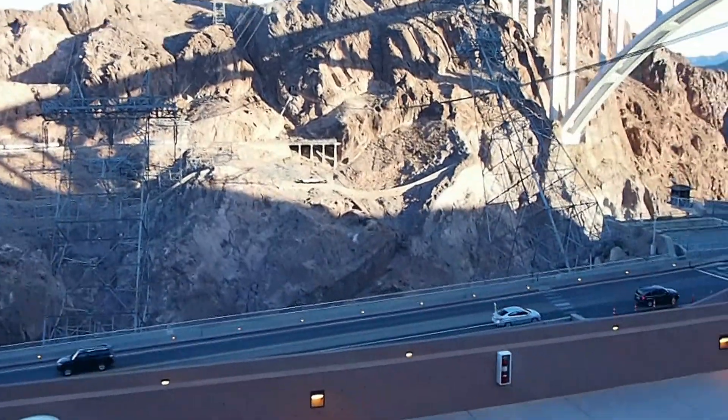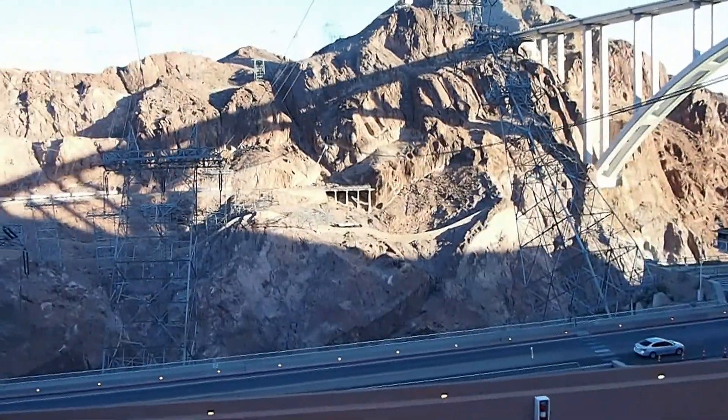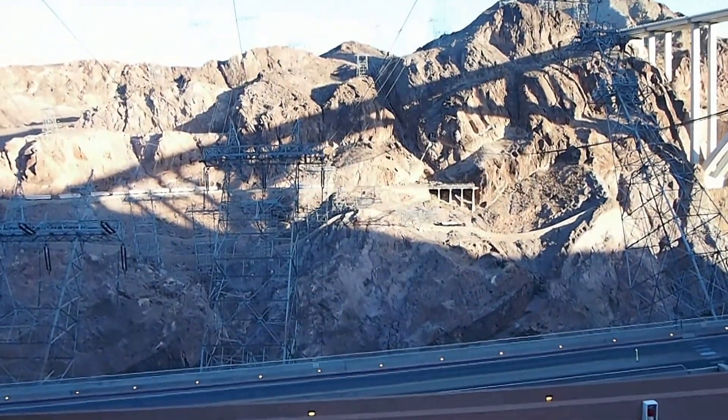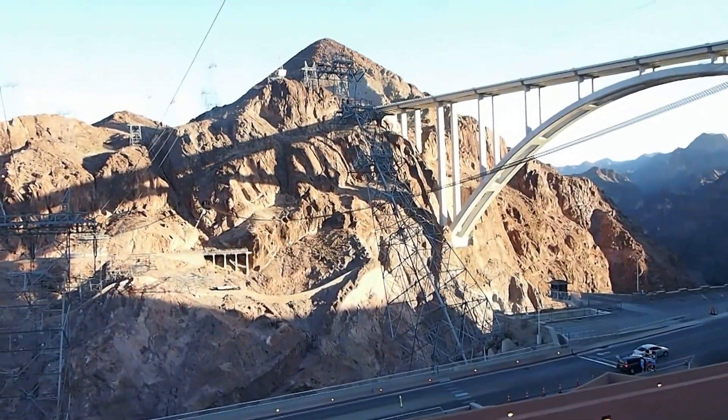They all run from the generators below, from the Nevada side and the Arizona side of the Colorado River.